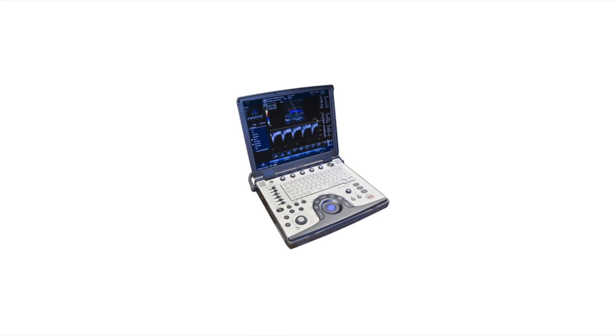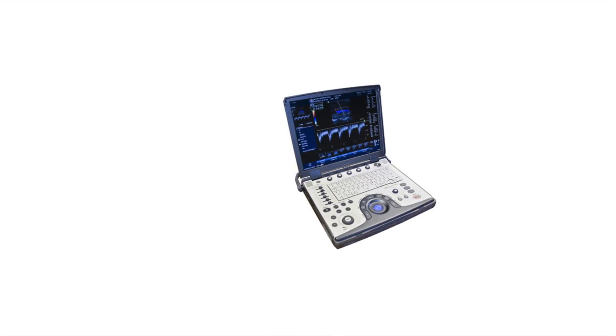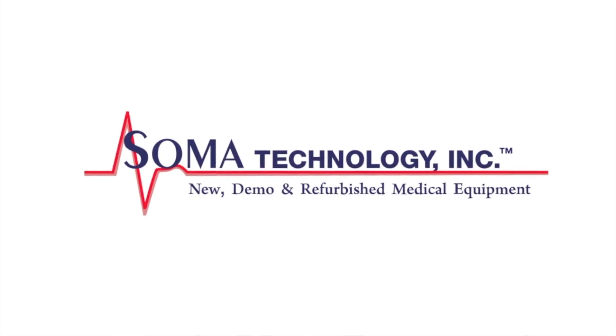To view more information on the GE Logic E or other products, please visit somatechnology.com.